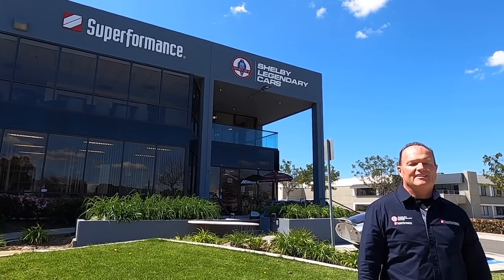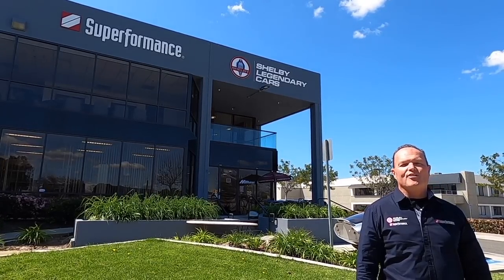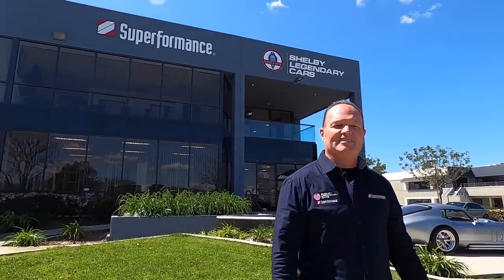Hey Lance, thanks for having the Peterson Automotive Museum with you today. Looking forward to your visit Christian, looking forward to showing you around Superformance, Shelby Legendary Cars and Heal Bank.